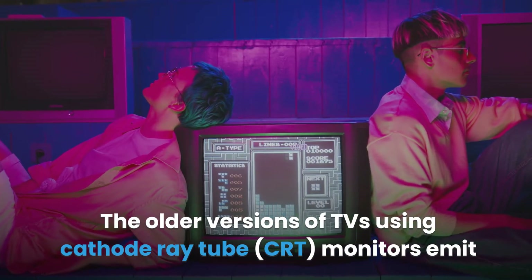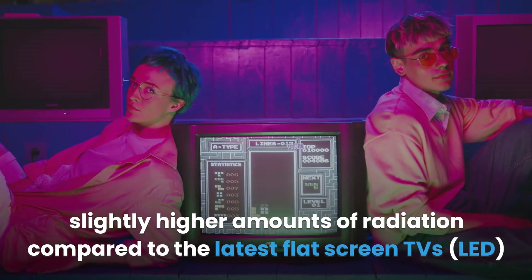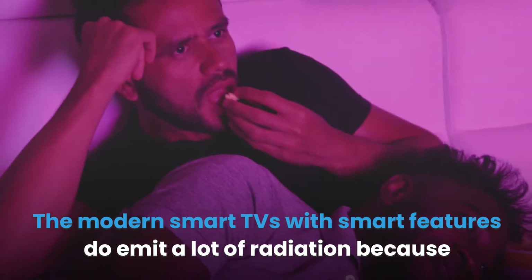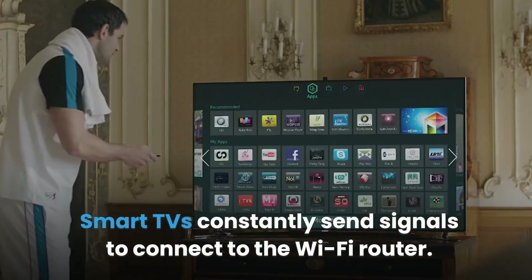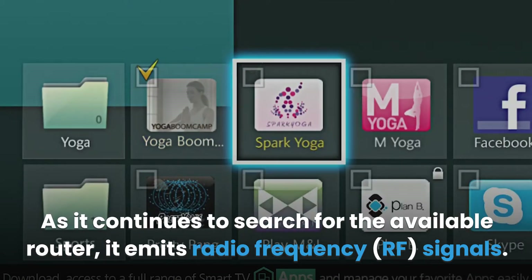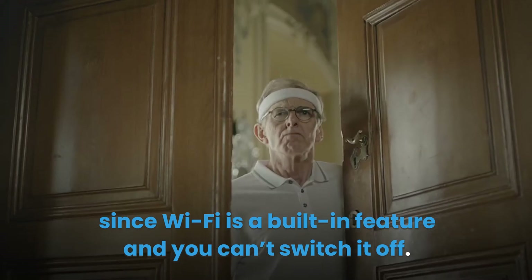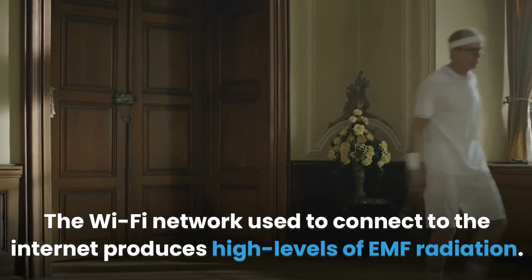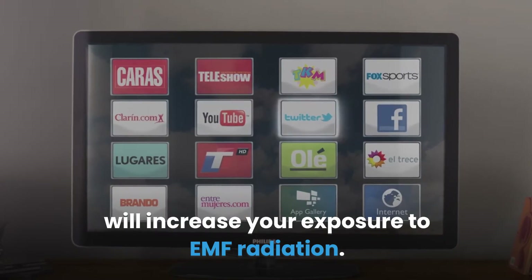The older versions of TVs using cathode ray tube (CRT) monitors emit slightly higher amounts of radiation compared to the latest flat screen LED TVs, which emit less radiation. The modern smart TVs do emit a lot of radiation because they have to connect to the internet using the Wi-Fi feature. Smart TVs constantly send signals to connect to the Wi-Fi router, and as they continue to search for the available router, they emit radio frequency signals. The TV will constantly transmit these signals since Wi-Fi is a built-in feature and you can't switch it off. The Wi-Fi network used to connect to the internet produces high levels of EMF radiation. Therefore, running your smart device and other wireless smart devices 24/7 will increase your exposure to EMF radiation.